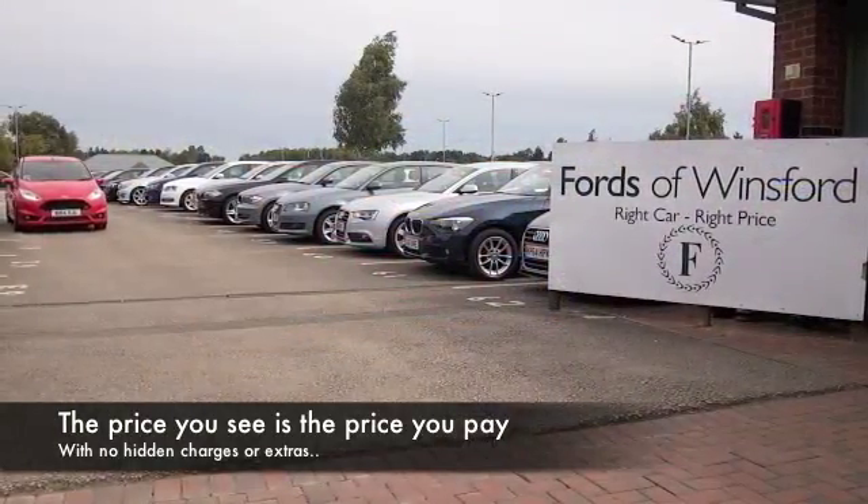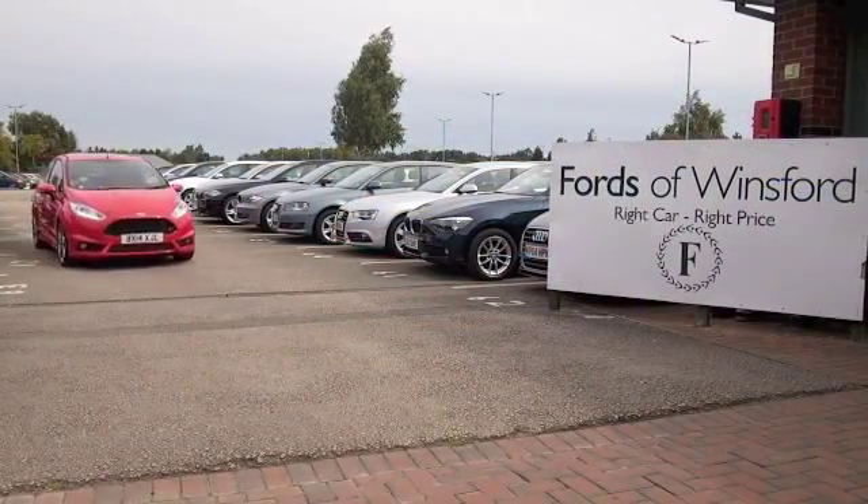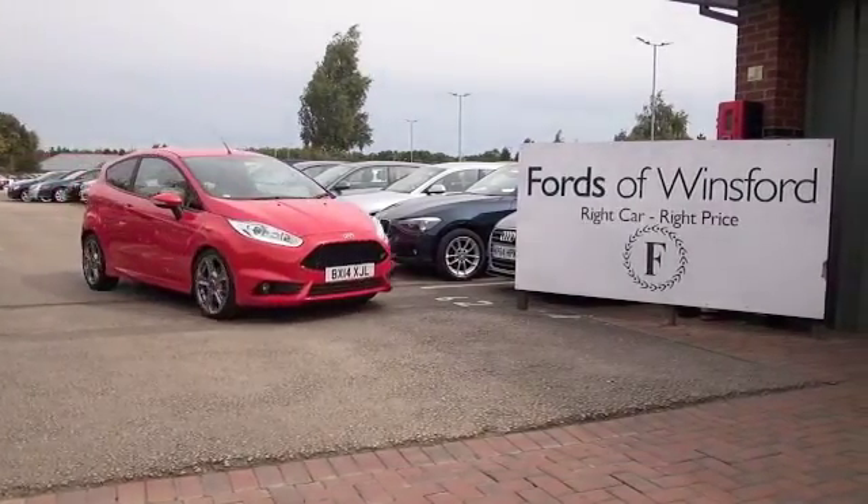With a great set of alloys, bring your licence with you, have a test drive, and discover this great car for yourself at Fords of Winsford.